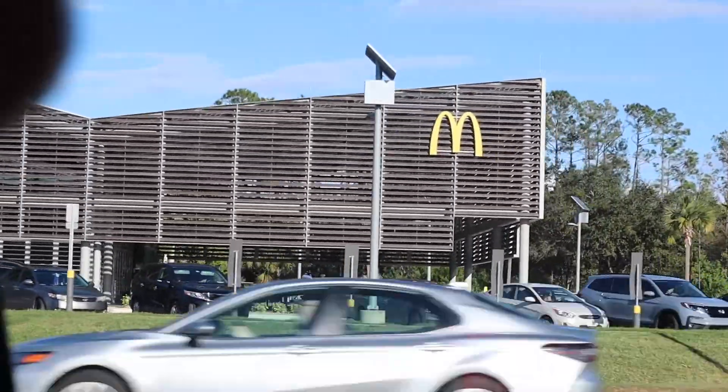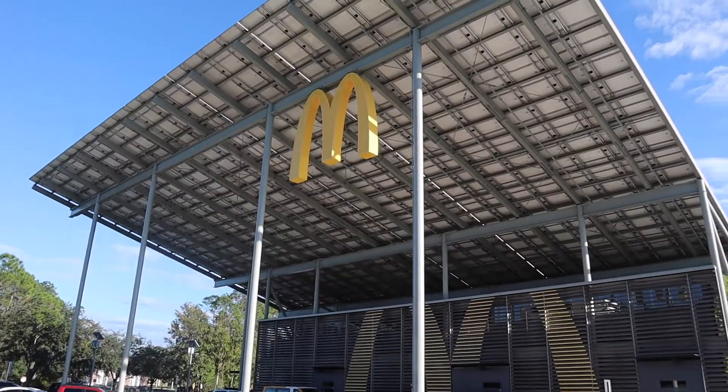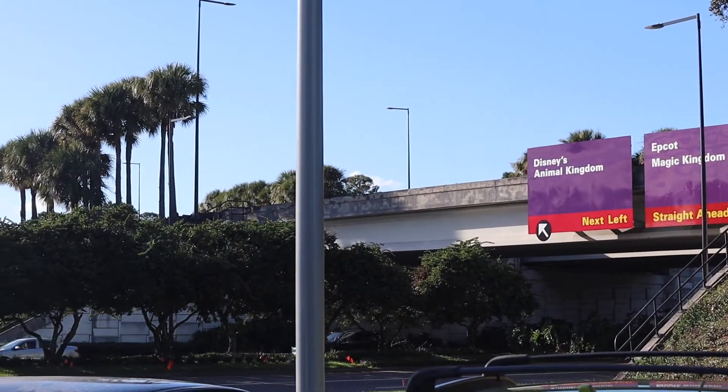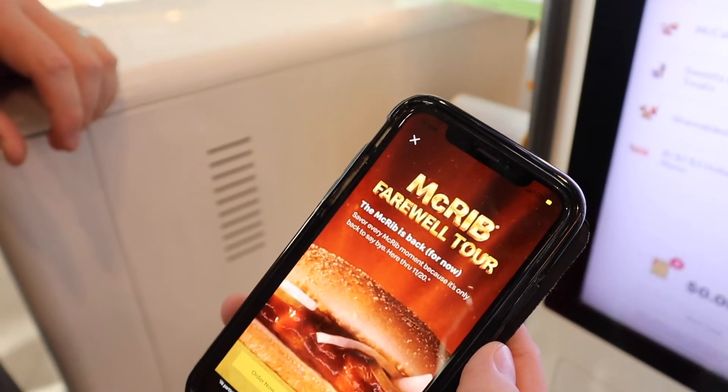Hello everybody and happy Halloween. It is October 31st and we are here at the Walt Disney World McDonald's over by Animal Kingdom once again for a very special event today. It is the debut of the farewell tour, the final tour of the McRib.